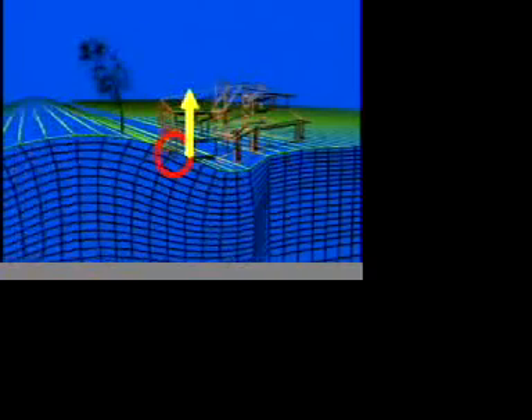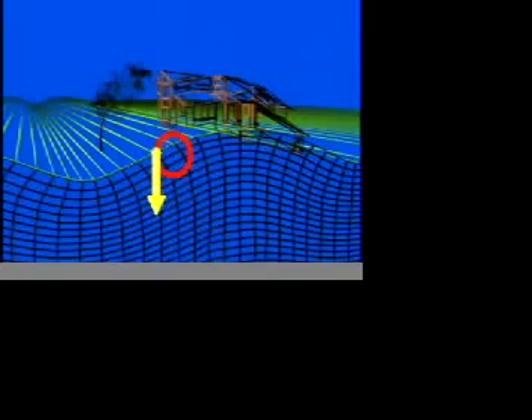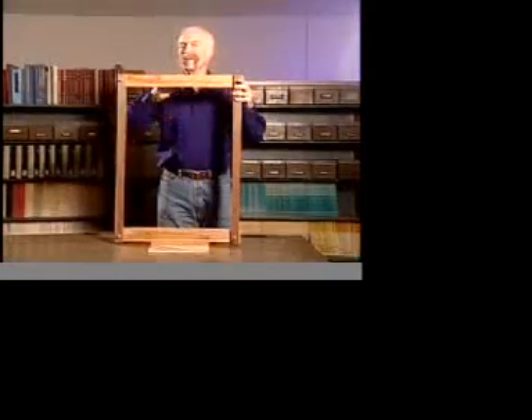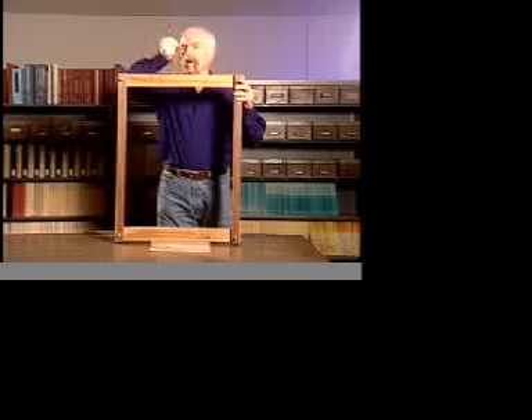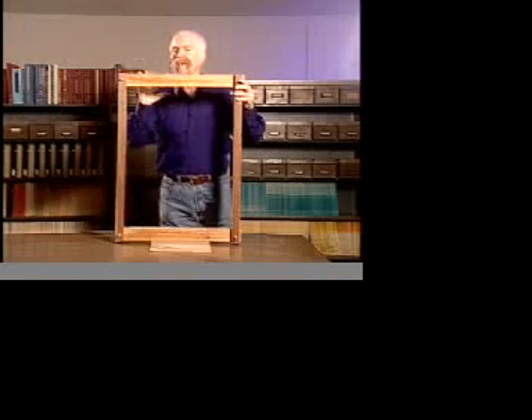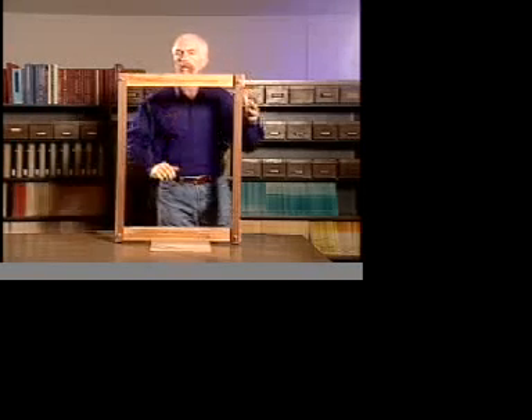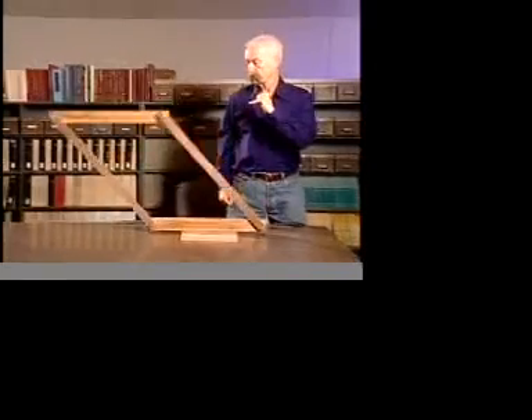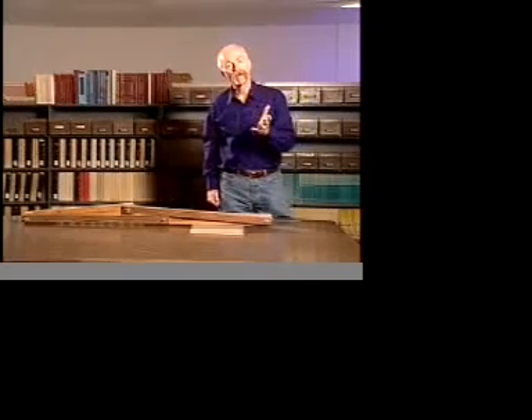As Rayleigh waves travel in backward rotating circles, they cause the ground to accelerate through a vertical lift, a horizontal push, a vertical drop, and a horizontal push in the opposite direction. This simple building can easily handle the vertical lift and drop, but how well will it stand up to horizontal accelerations? Can it take a sideways push?